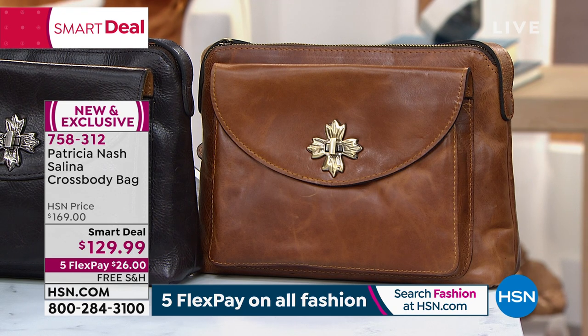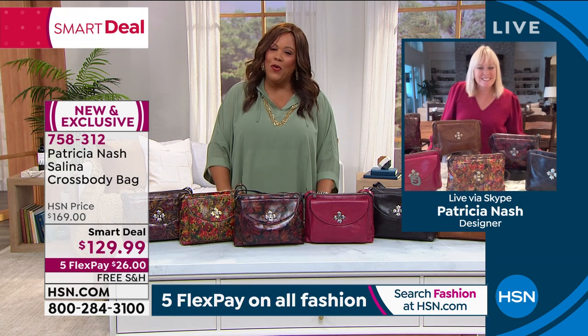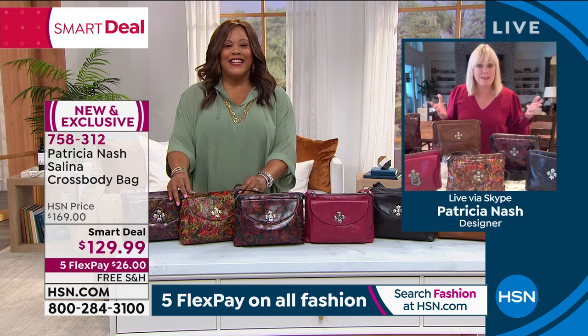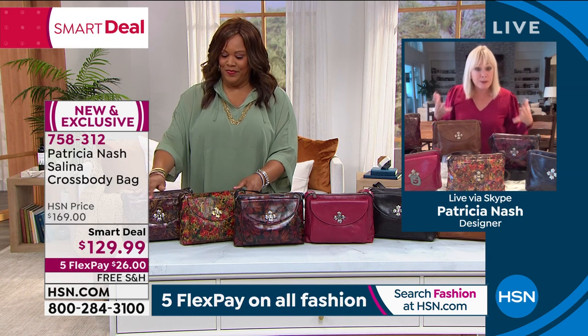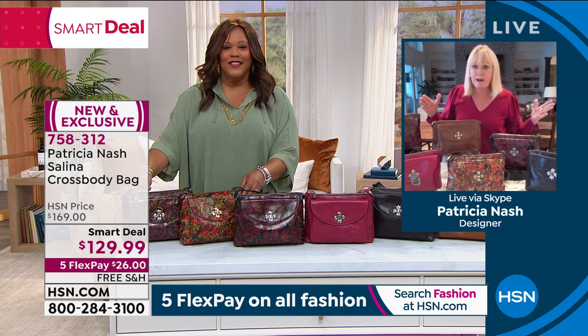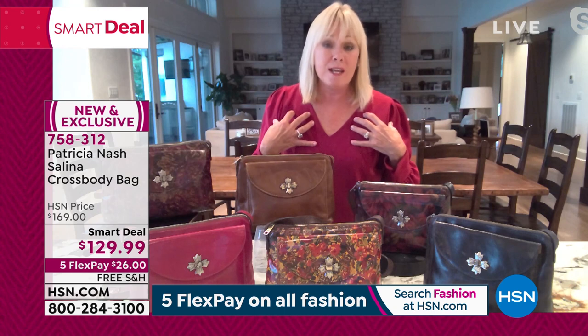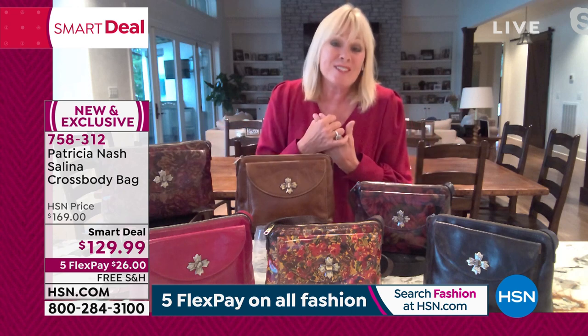Let's go to Patricia Nash, who loves anything vintage. I love her story of how she traveled with her grandmother and saw these beautiful bags — and now they've come into play. Good morning! I love your smart deal — it's gorgeous. I'm so excited about this bag. First of all, it's exclusive — you can only get it here at HSN. And some of these prints aren't even going to be in stores for a couple months. To see it for the first time is just a real thrill. For me, it takes almost a year to develop these prints and leathers. And this bag — what an amazing value. Just the right size to carry everything you need.